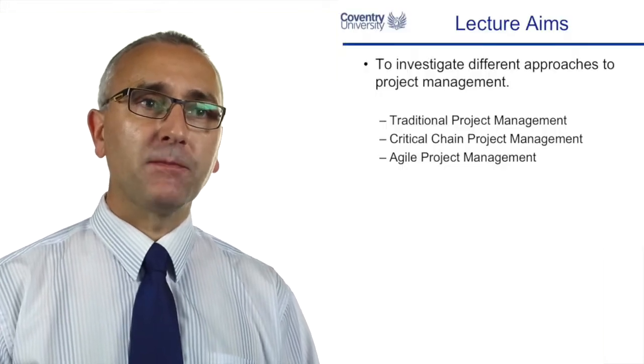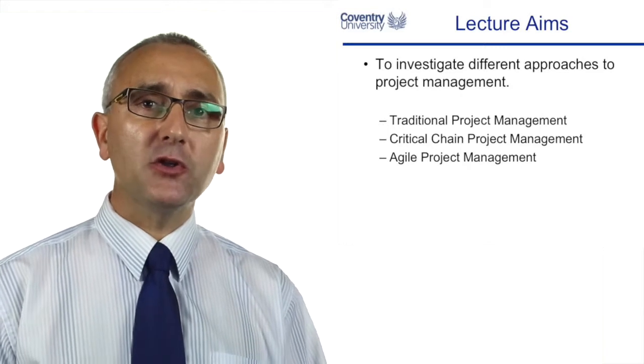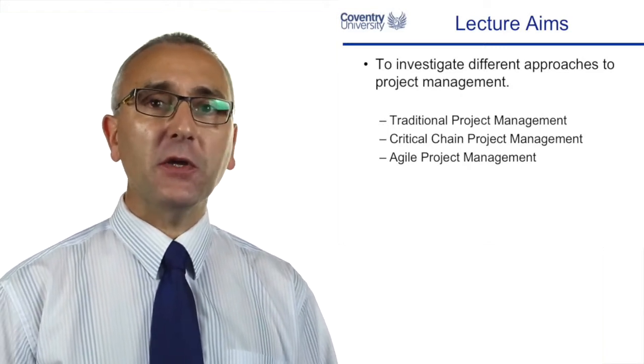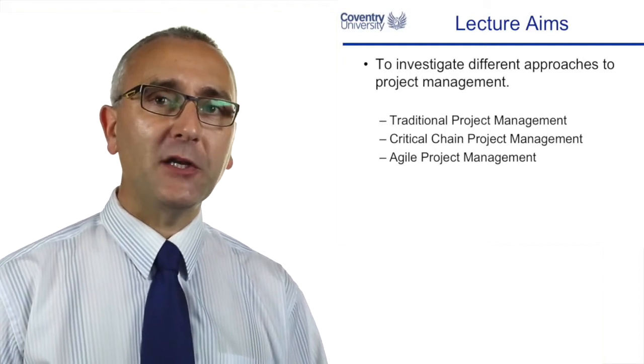Critical chain and agile project management are both new techniques — and by new I mean they've come around in the last 15 years or so — as competitors to traditional project management. What we're going to look at in this series of video clips is traditional project management and what changes when you start talking about critical chain project management or agile project management.